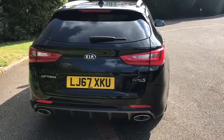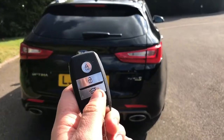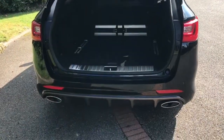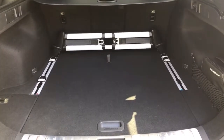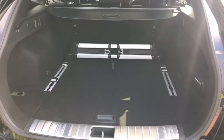The tailgate on this car will open electronically. You can either do that by pressing the button on the tailgate itself or the button on the bottom of the key. Hold that button and the tailgate will open. This car's got twin exhaust pipes and reversing sensors. It also has a reversing camera which I'll show you when we're inside the car, and as you can see, loads of boot space along with a 60-40 split folding rear seat as well.